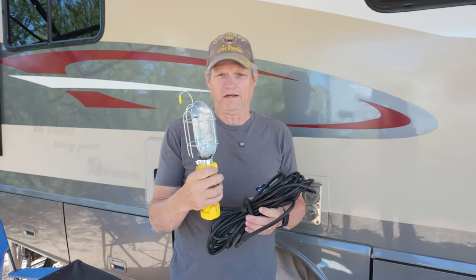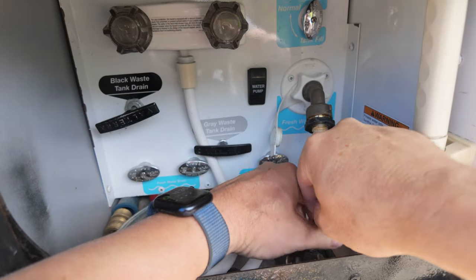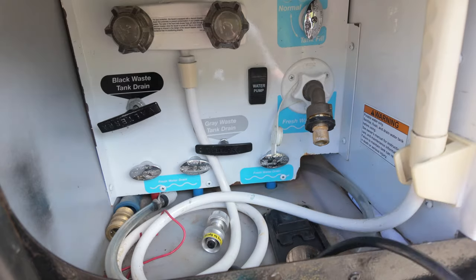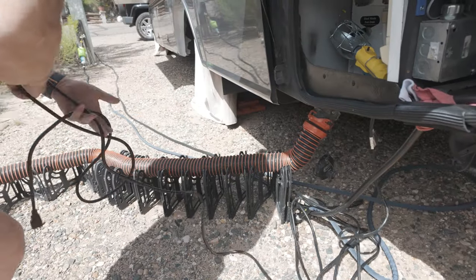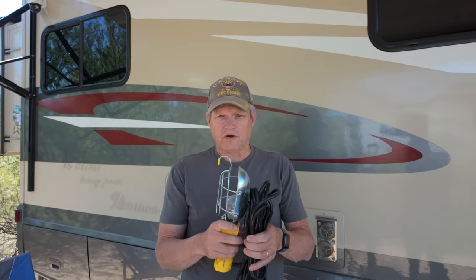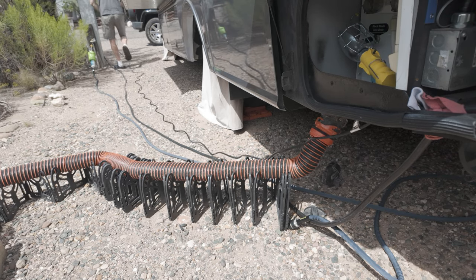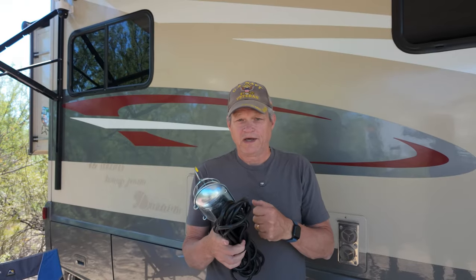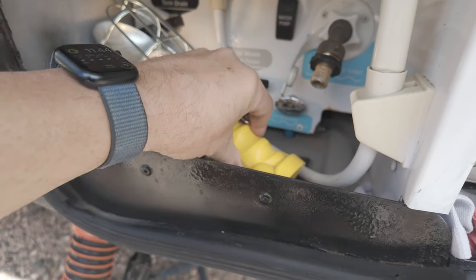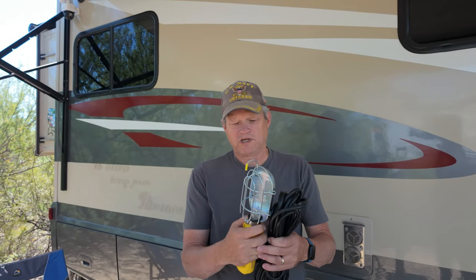This is a cheap utility light, and its only real purpose in our life is that I can put it in the wet bay of the RV when temperatures are going to go down below freezing. It's a simple 40-watt bulb that puts out just enough heat to keep the plumbing inside the wet bay from freezing. We've always spent our winters in Florida, and there have been a couple of occasions where the temperature went down below freezing for a few hours at night. I would disconnect all the hoses, pack them up and put them in the shower in our bathroom, then plug this into the pedestal and set it up in the wet bay to keep it from freezing.